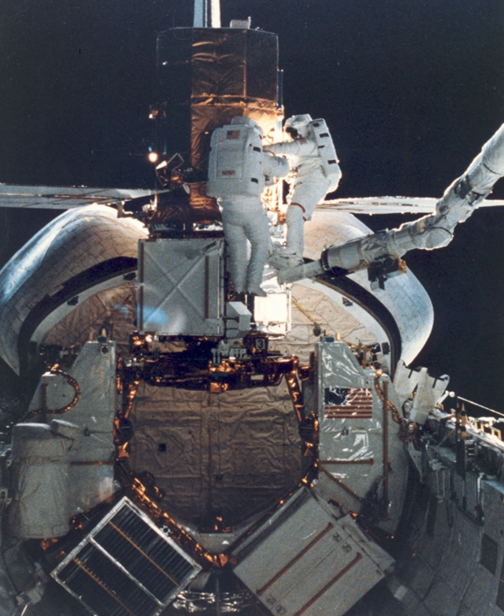Retrieval of the passive LDEF was initially scheduled for 1985, but schedule delays and the Challenger disaster of 1986 postponed the retrieval until January 12, 1990, when Columbia retrieved the LDEF during STS-32.